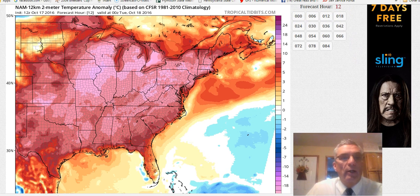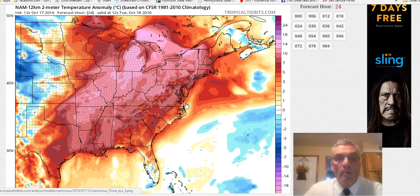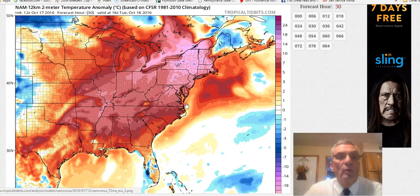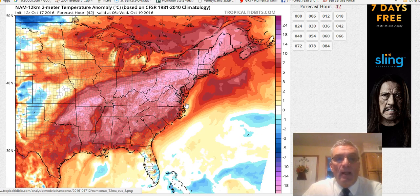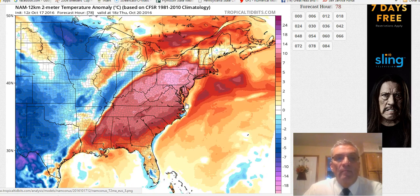As you look here, this is the actual anomalies — departures from normal. When you get into the lighter pink areas here, you're talking about departures running 15 or more degrees above normal. And you can see as we move through Tuesday and Wednesday and even into Thursday, we're seeing much above normal temperatures.